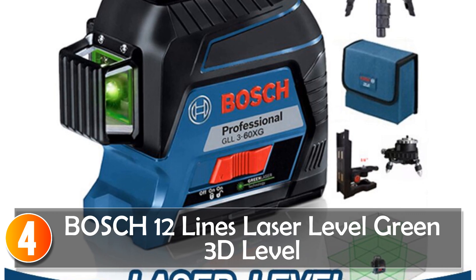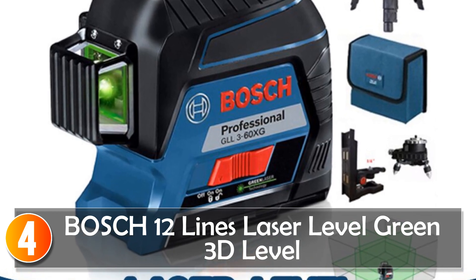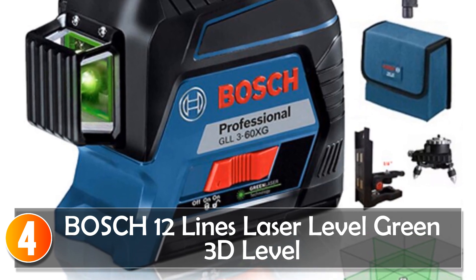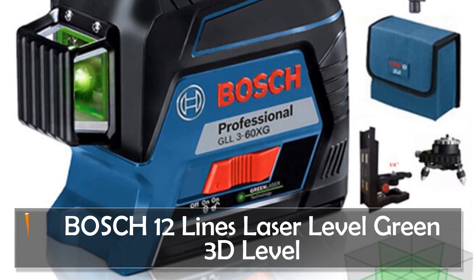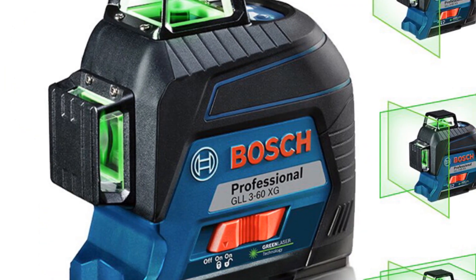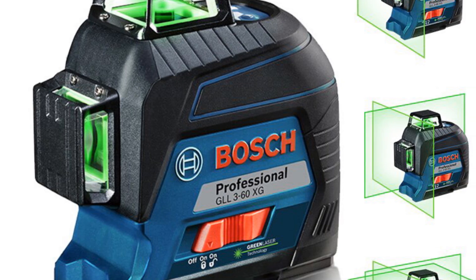At number 4, when it comes to precision and reliability, the BOSCJ 12-Lines Laser Level stands out as a top-notch tool for professionals in the construction and engineering fields. Packed with advanced features and exceptional performance, this laser level is designed to meet the demanding needs of the industry.